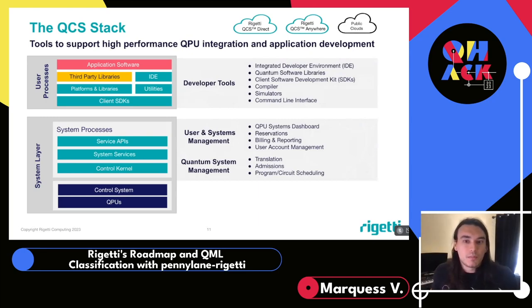QCS isn't just the bridge between you and our QPUs — we offer a full suite of tools for developing quantum applications. This includes SDKs in Python, C, and Rust, simulators, compilers, and CLI tools. QCS is what allows the broader quantum computing community to get involved in their journey to quantum advantage in a meaningful way. You can build and run the algorithms of the future on real QPUs, and one of the ways you can do that is with PennyLane Rigetti.